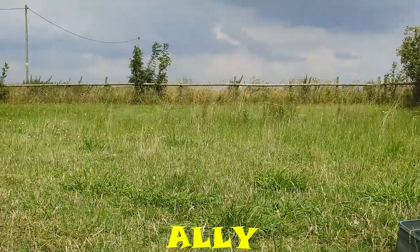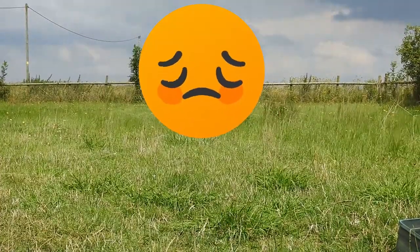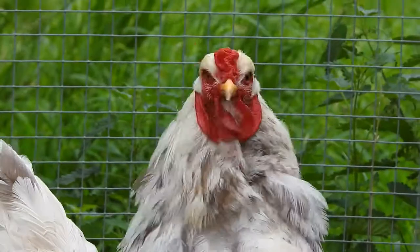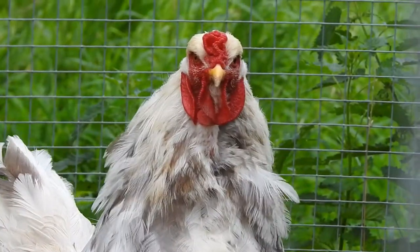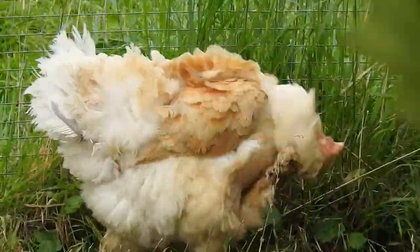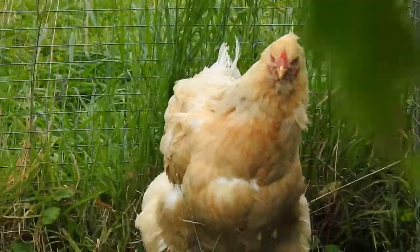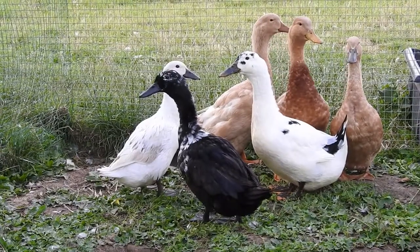Hello, welcome to my channel, my name is Ali. In today's video I'm going to be talking about chickens and ducks and which one makes the best pet. I'm probably not going to be answering which one makes the best pet either, because it's entirely subjective — it all depends on your requirements, your needs, your lifestyle.